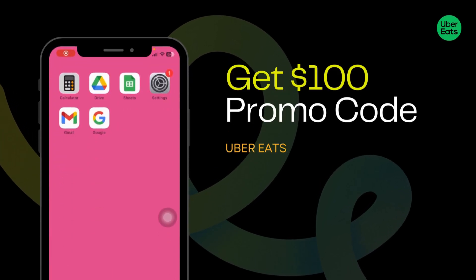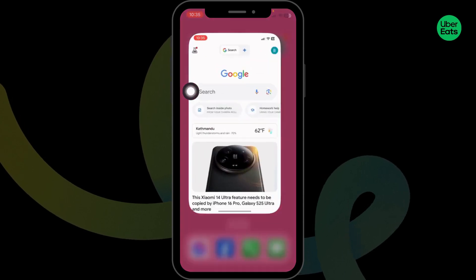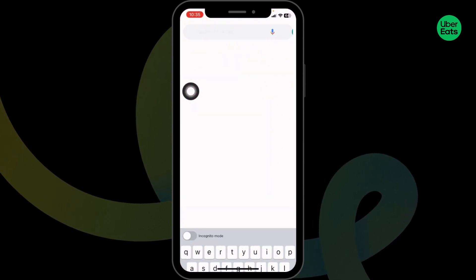How to get $100 Uber Eats promo code. Let's get started. Launch your preferred browser and type in 'Uber Eats promo code' and search for it.